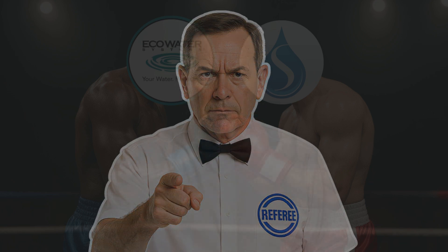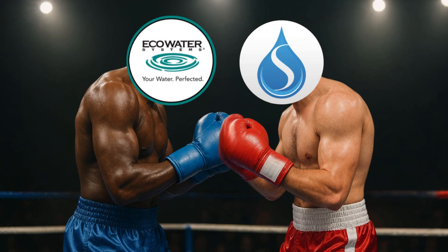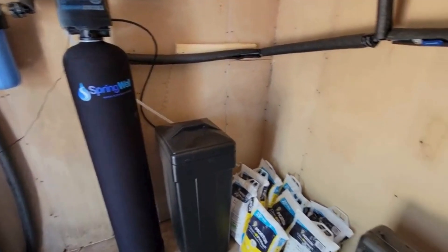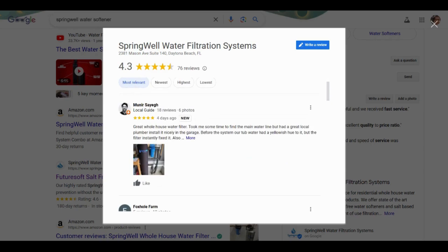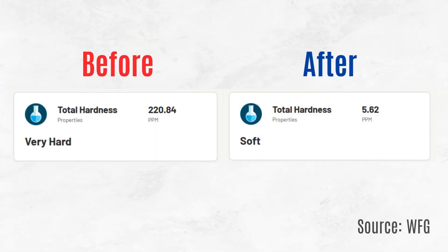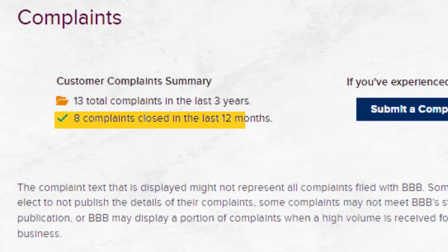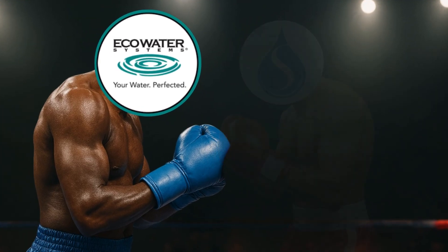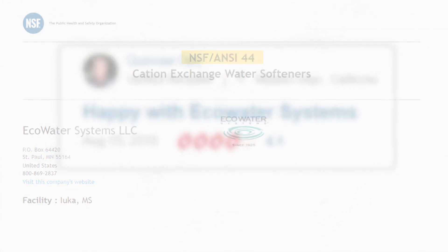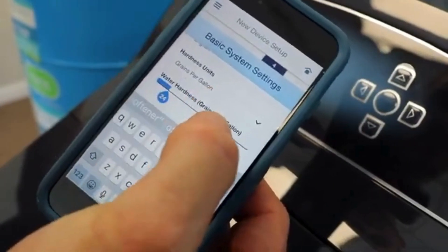Welcome to another showdown between two popular water softeners. In the red corner, we have the Springwell SS1, a powerful salt-based water softener that's become a fan favorite for households struggling with hard water, thanks to its proven performance and decent customer support. And in the blue corner, we've got Eco Water Systems, NSF44 certified to soften hard water and loaded with smart salt-saving tech.